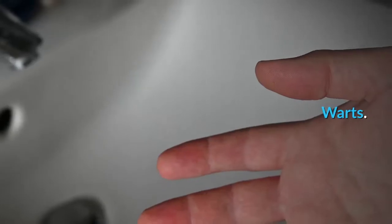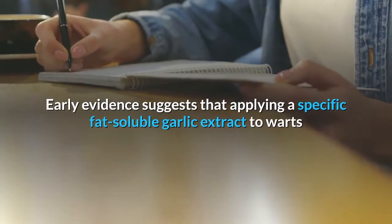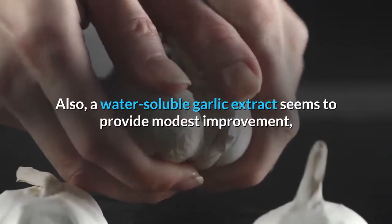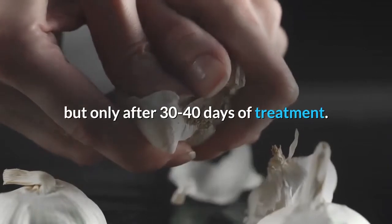Warts: Early evidence suggests that applying a specific fat-soluble garlic extract to warts on the hands twice daily removes warts within one to two weeks. A water-soluble garlic extract seems to provide modest improvement but only after 30 to 40 days of treatment.